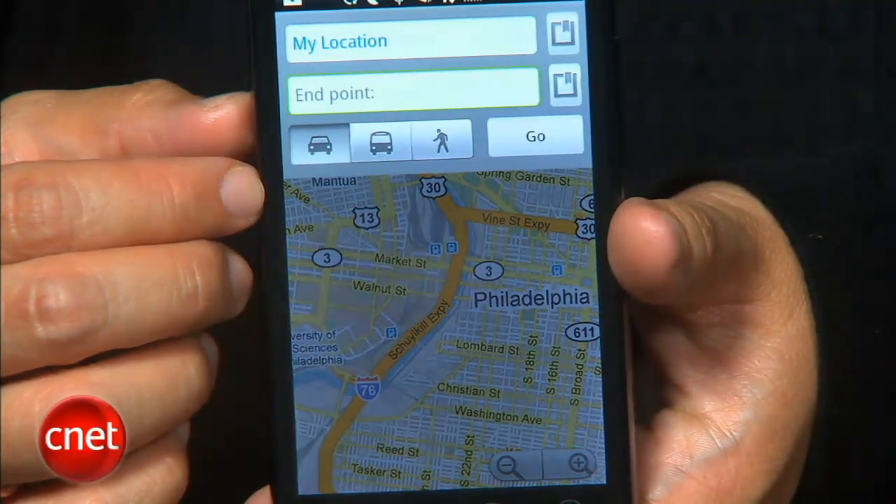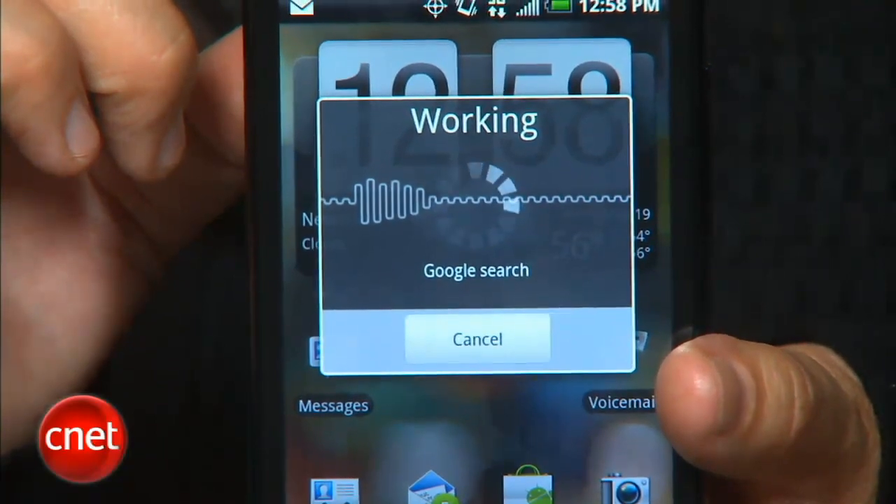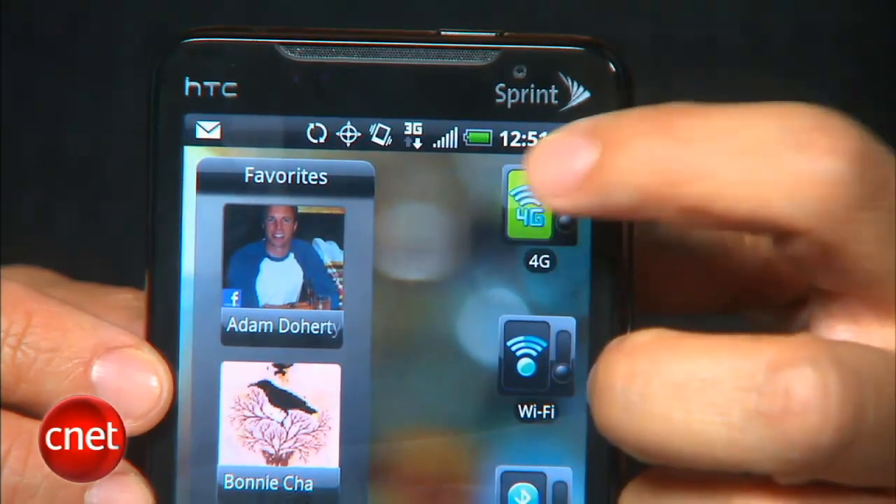If you're an Android fan, you know that Android 2.2, also known as Froyo, is coming soon. I asked Sprint about whether they would provide an update to Froyo when available, and they said they're not announcing anything right now. But what we should focus on right now is the 4G capabilities of the Evo.